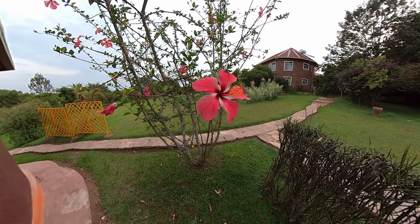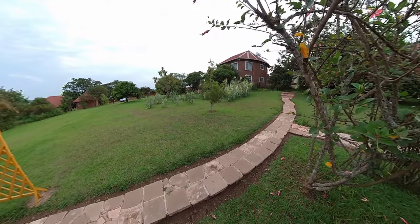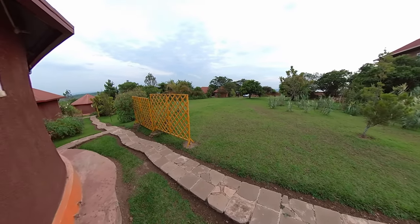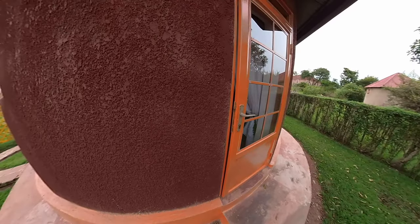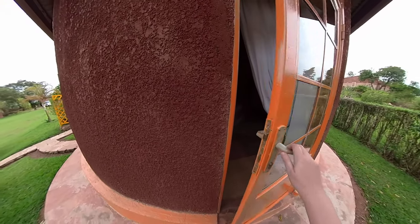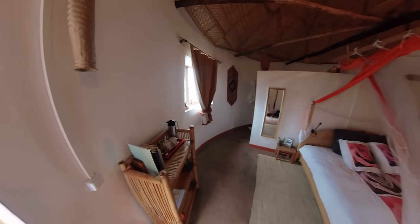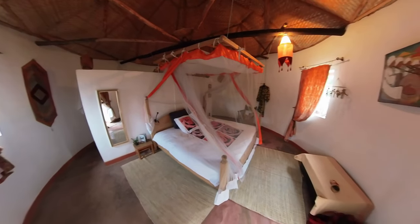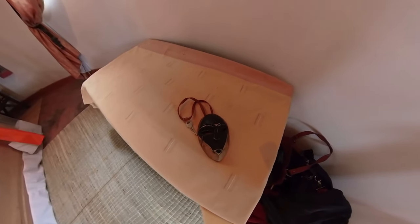The lodge is set in beautiful grounds and the accommodation is wonderfully unique. You stay in round huts that look very traditional from the outside but modern on the inside. Jocelyn has wonderful taste and there are small details everywhere, like this Congolese mask on the key fob.